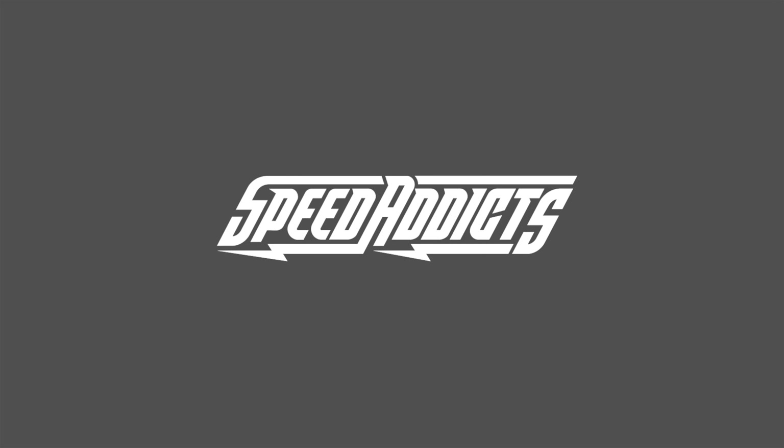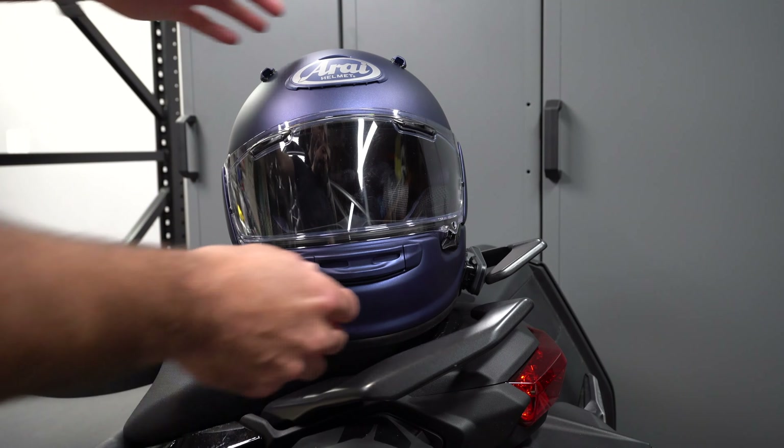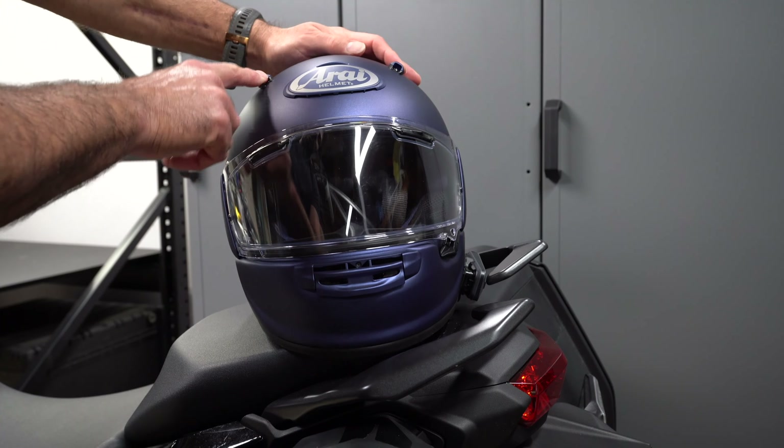Hey Speed Addicts family, look what we have here today — Arai's all new Contour X helmet. This is a full-face street bike helmet from Arai out of Japan. It is positioned alongside the existing Quantum X and Signet X helmets, below Arai's racy Corsair X. This helmet is designed for the everyday street rider, designed specifically to flow more air at lower speeds.